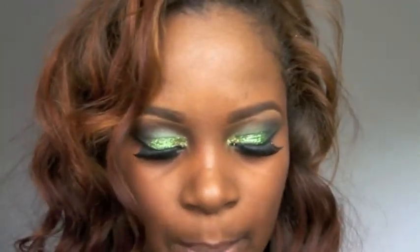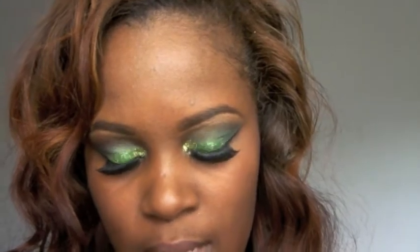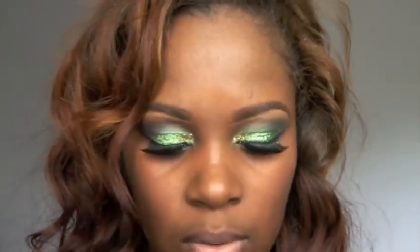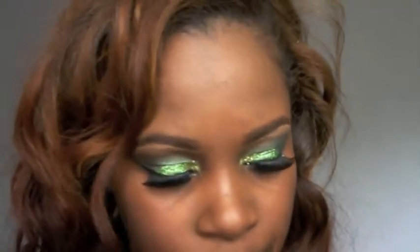I also grabbed the Maybelline Dream Bouncy Blush. I heard a lot about it on YouTube — some people said they didn't like it, but I liked it. It feels really good. I didn't think it was going to show on me, but it does. You can't go too light on the shade. Once you put it on it feels so good, and it really shows on my face. We'll see how it lasts throughout the day.